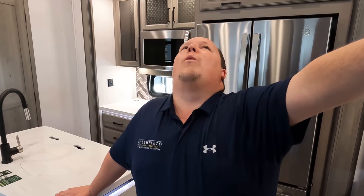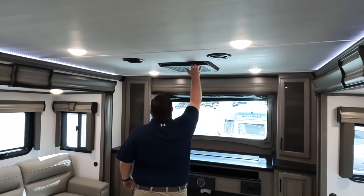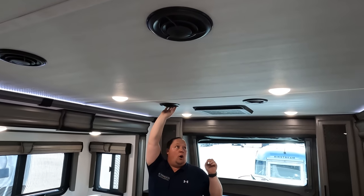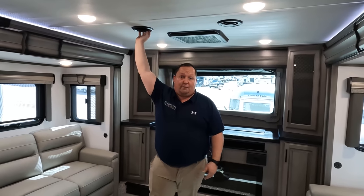That's the review. Before you leave, it's time to give you three things we love and three things we dislike about the Montana. Things we dislike — number one: every time I'm in a Montana I hate the black AC vents. It sticks out against the white ceiling. It would be better if they were gray or white so they just blend in.